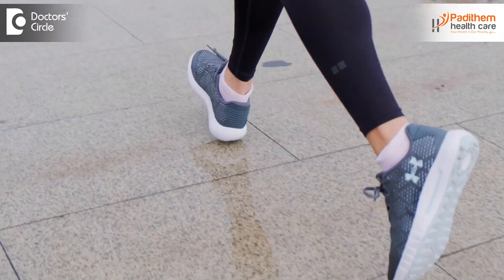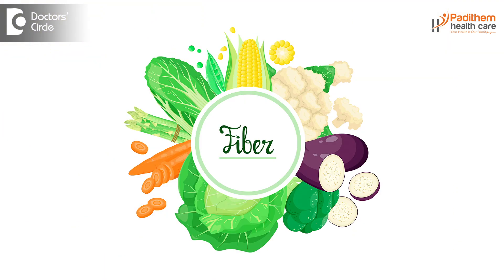Regular physical activity like walking and jogging also helps. When a person is really active or physically fit, sugar spikes or exacerbations will not happen as frequently. Fiber-rich foods should also be included in the diet to help avoid sugar spikes.